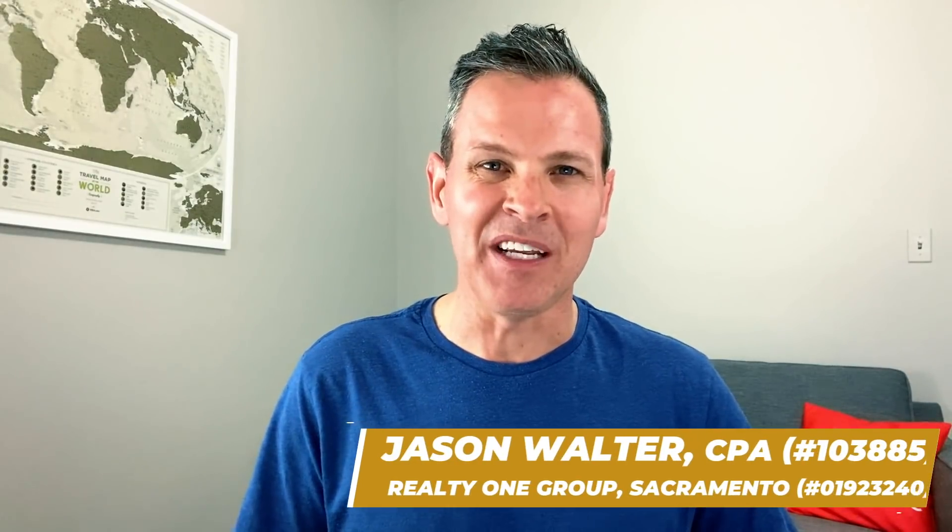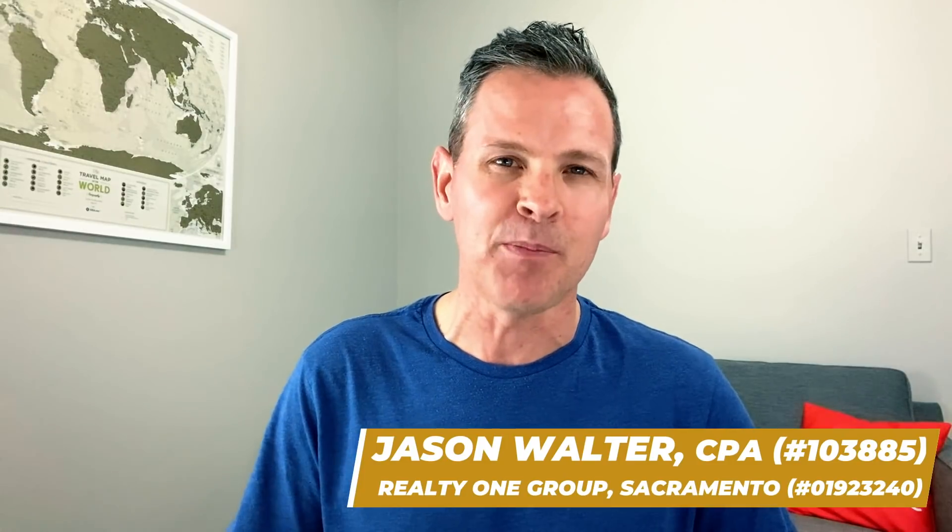Hey, welcome back. It's Jason Walter here. Today's housing market update is going to be slightly different than what I normally post on this channel. Today's video, I'm going to take a deep dive into what our leading indicators are showing us so we can have a sneak peek of what the real estate market is going to be like in the next several months.